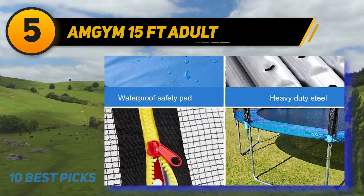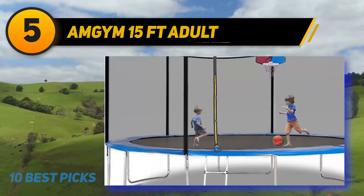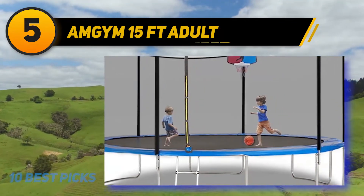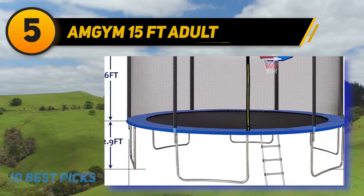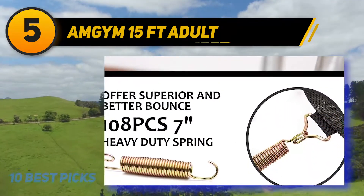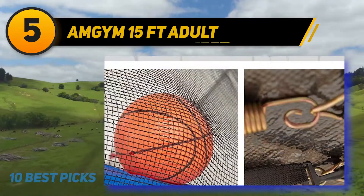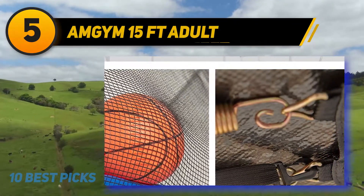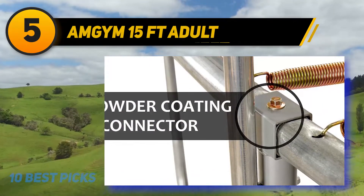At number five, the Amgem 15-foot adult outdoor trampoline is a great fit for acrobatic tasks. It uses alloy steel in its metal parts, a UV-resistant jumping mat, and 108 galvanized springs for high-quality bounce. Thick EPE foam padding prevents direct spring contact, and six U-shaped galvanized legs provide great structural stability.